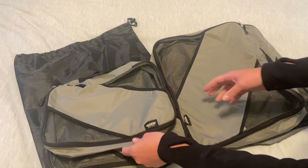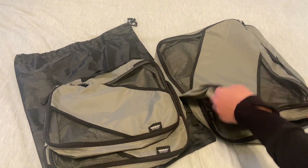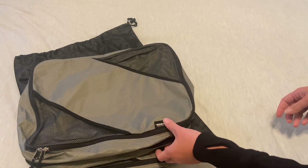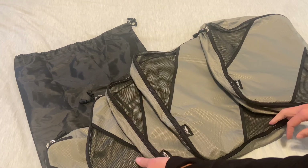I like to use the medium bags for undergarments, workout clothes, and shirts. And then there are two large bags — I like to do jackets and pants in one of them, or any kind of outerwear I might need.